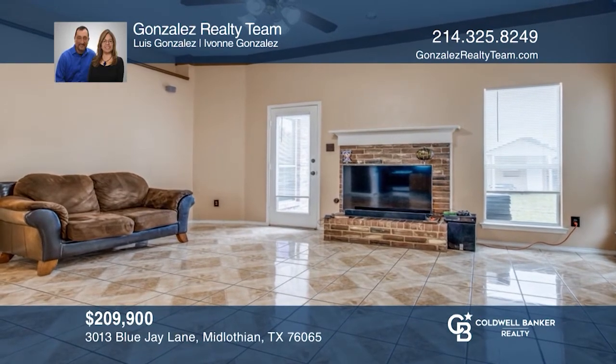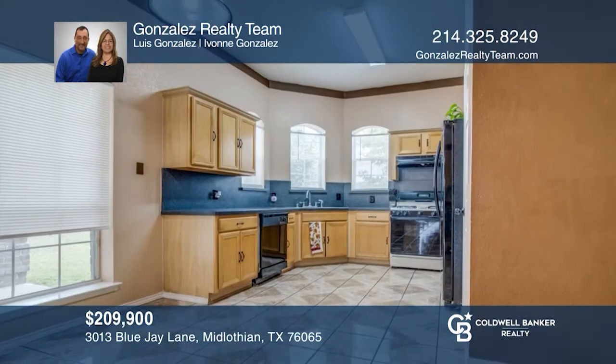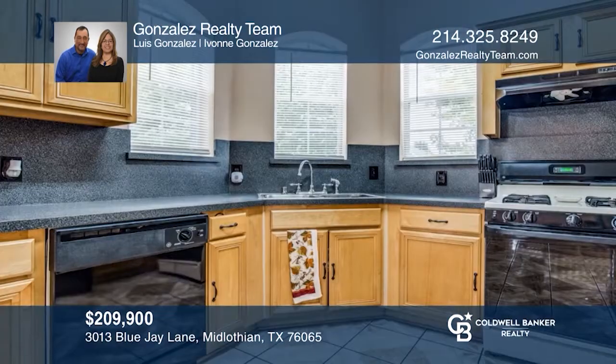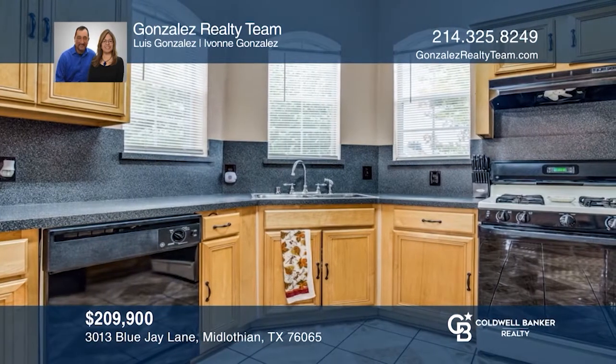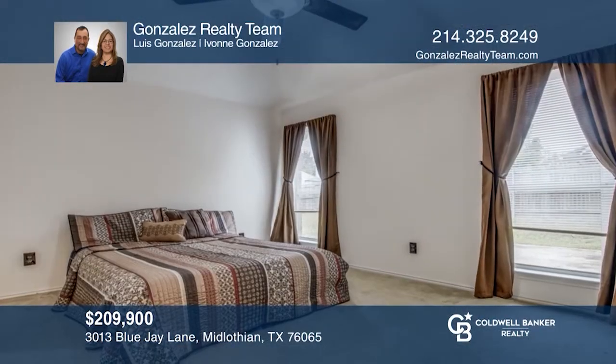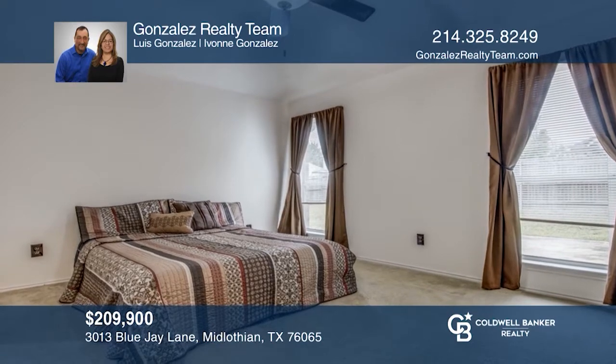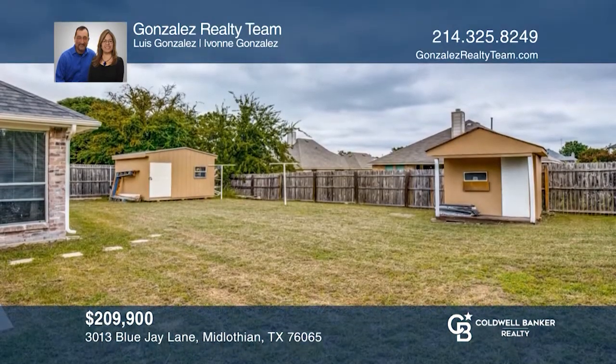This beautiful three-bedroom, two-bath home with a two-car garage features an open-concept kitchen and living area that is perfect for entertaining. The bedrooms all have carpet and the rest of the home has tile flooring. There are also two storage sheds in the backyard and an enclosed utility room in the hallway. Make it yours by calling Gonzales Realty Team.